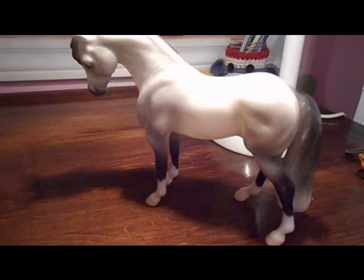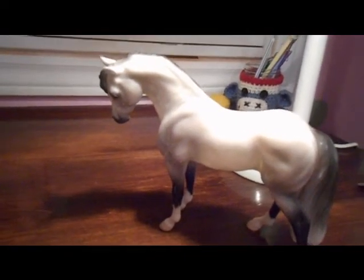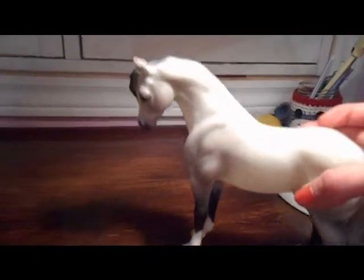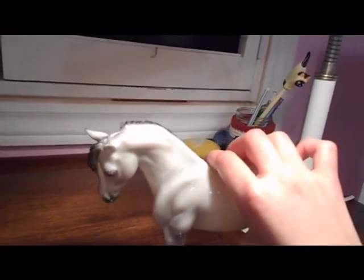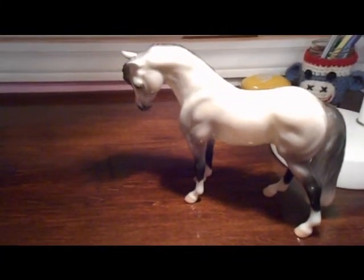This is Icicle, my first Breyer horse — a glossy, limited edition 2013 Bouncer model. He's gorgeous. I love how they write 'limited edition' on his belly. One of my favorite features is his dapples, though you probably can't see them very well on camera. His eyes are awesome, and his nose too. He is a great model and I love him to bits.